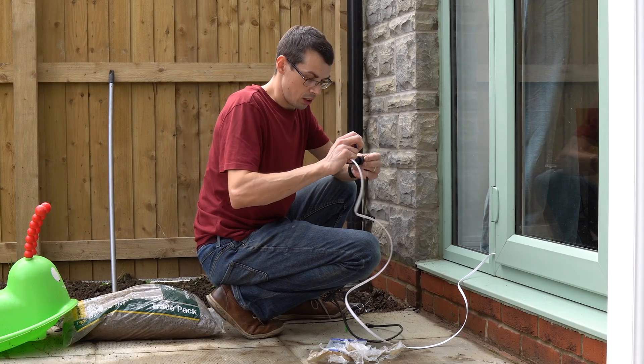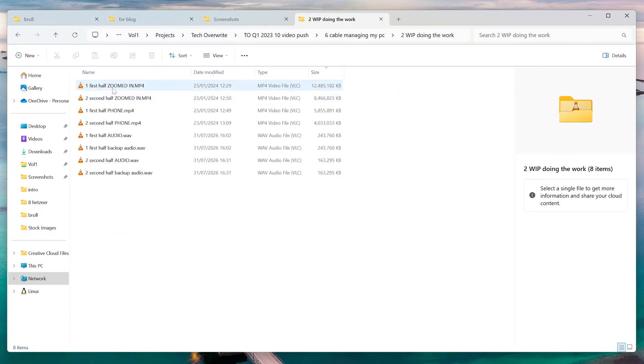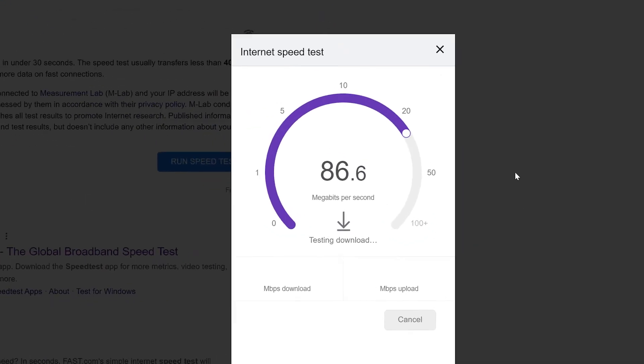Hey everyone. One of the first things I did after moving house last year was ensure that I had gigabit networking everywhere. This is partly due to nerdy pride on my part, but it's also because I have lots of large video files, and anything below gigabit speeds is just way too slow. However, I've been having an annoying issue for the past 9 months — this PC's network speeds suddenly become really slow, capping at just 100 megabits per second.